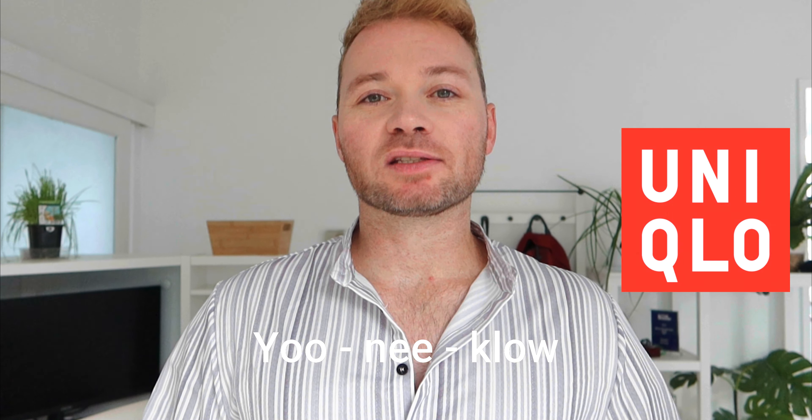Hey team, welcome to today's video and welcome back to my channel. My name is Hayden. We are once again taking a look at men's fashion, and this time around we are taking a look at a brand that I have not shopped at, looked at, or even knew existed. We are looking at Uniqlo — I had to look up how to pronounce it. I thought it was Uniqlo or Uniqlo, but it's pronounced Uniqlo.